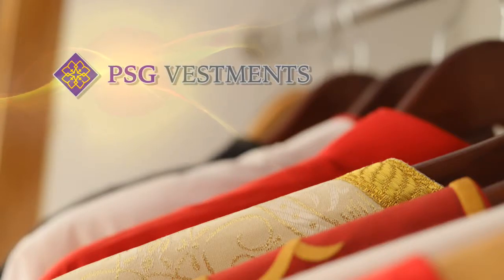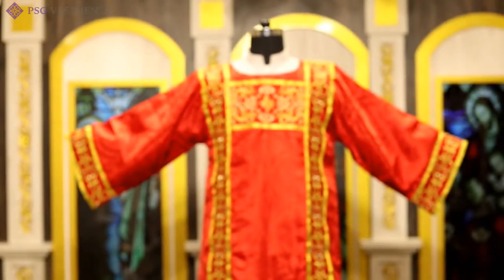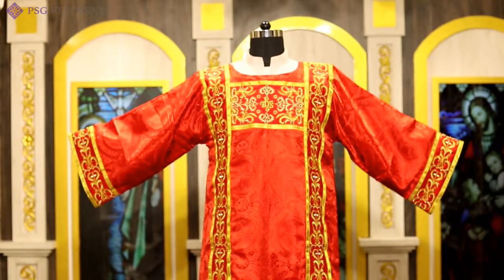Hi my dear friends, this is Bishop Jesse again of PSG Investments. It's great to introduce our most exciting collection of Deacon Dalmatics.